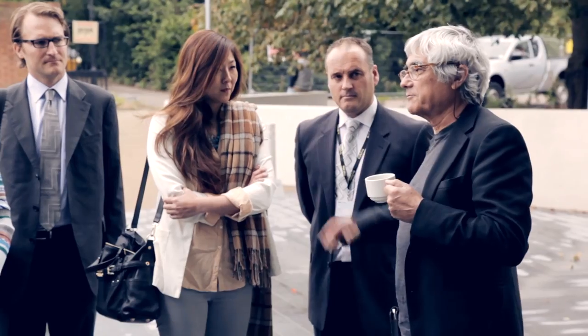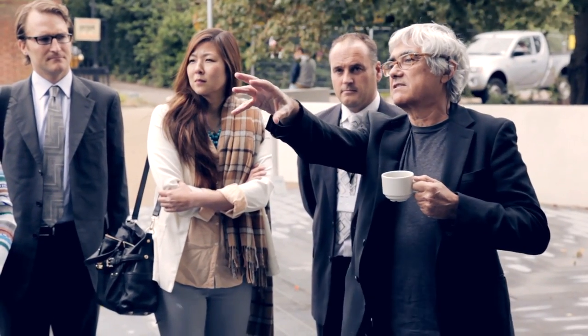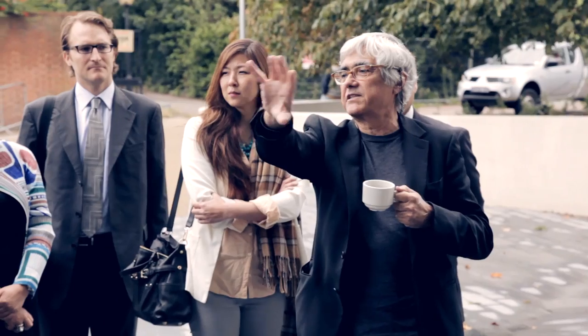I'm Raffaele Vignoli. I'm an architect that has been working in the UK for approximately 10 years now. I'm based in New York City and we have offices in different parts of the world.